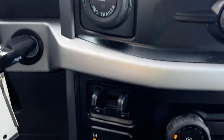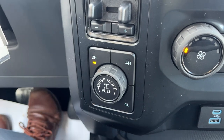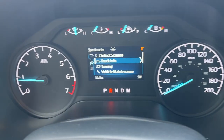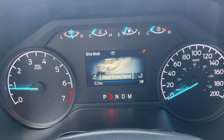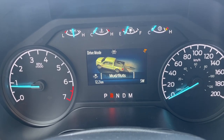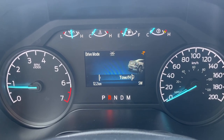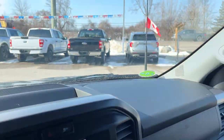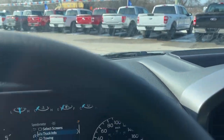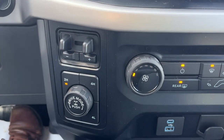You also have pro trailer backup assist as well as that integrated trailer brake controller, and you have your different four-wheel drive modes as well as different drive modes. In here you have normal, slippery, deep snow/sand, and mud and ruts, and on the other side you have tow/haul, eco, and sport. That beeping you just heard was a vehicle that drove by — that's part of the safety features on this vehicle. You can also lock the rear differential from there.